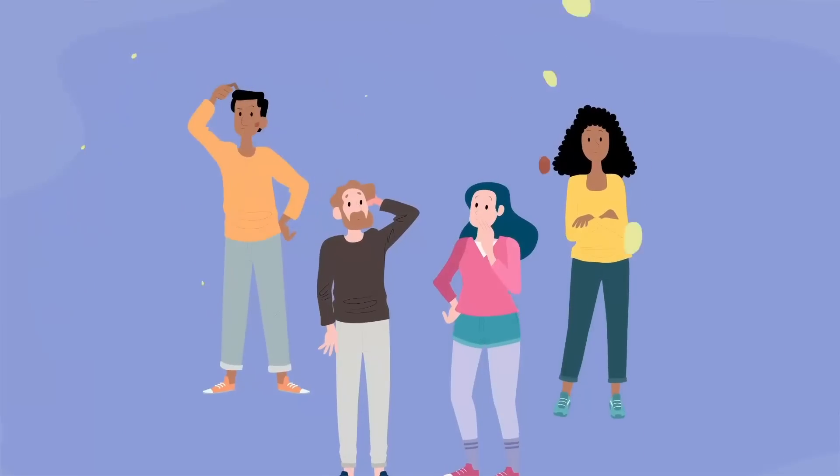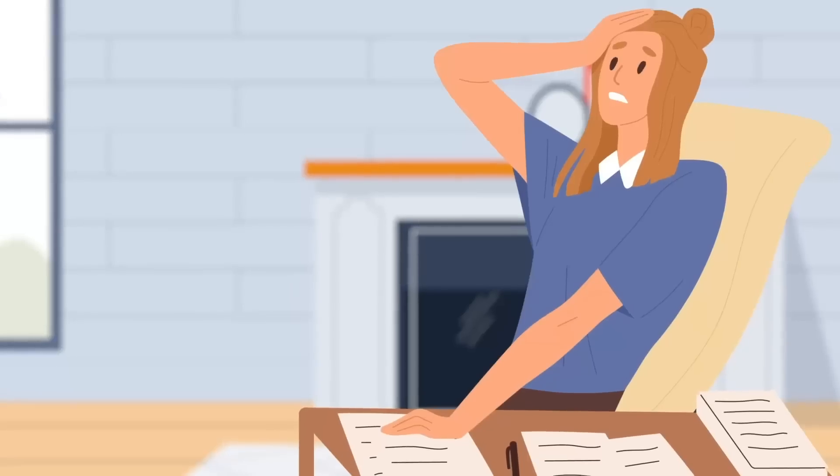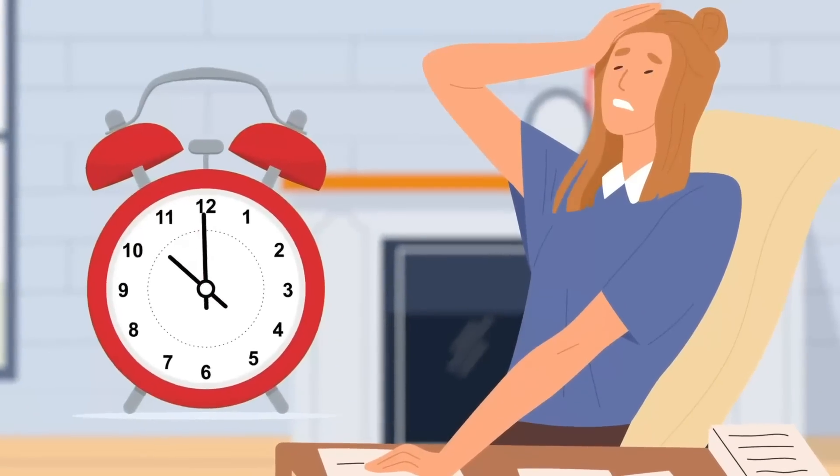However, people often forget exactly what and how much they ate and drank, and keeping detailed notes is time-consuming.